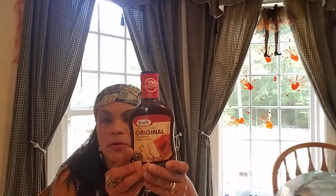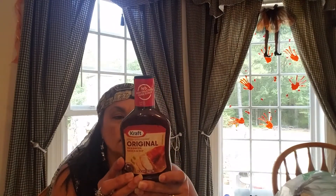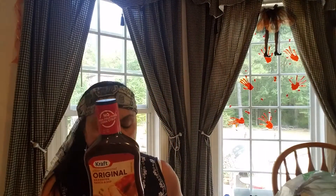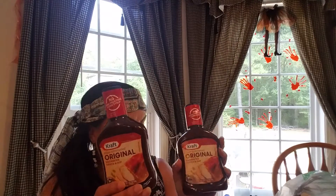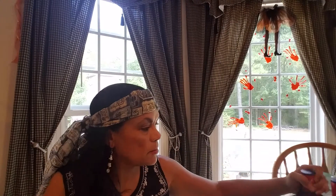This is like $1.39 in the store — the Kraft Original barbecue sauce. It says barbecue sauce and dip. I got two of these — 18 ounces. I might not be doing too much barbecuing, but I might need some if I want to make something with sauce. And my Hunt's ketchup. I wish they would put Heinz in this Dollar Tree because I actually like it better than Hunt's.